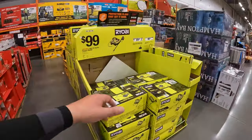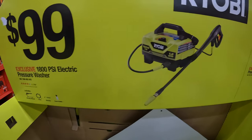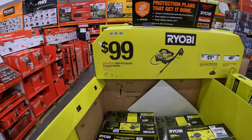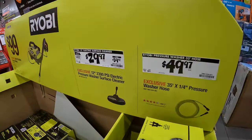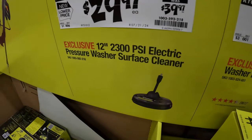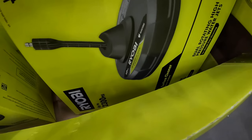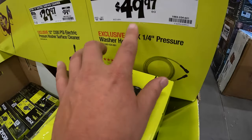Ryobi has some great deals: $99 for their 1800 PSI electric power washer at 1.2 gallons per minute — I have a 1600 PSI version and it's fantastic. $29.97, was $39.97, for their 12-inch 2300 PSI electric power washer surface cleaner — I have that as well. Or a 35-foot by quarter-inch pressure washer hose for $49.97.